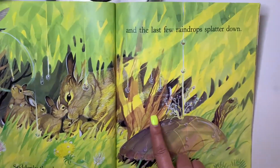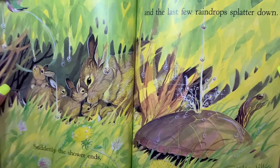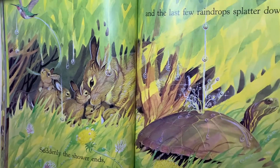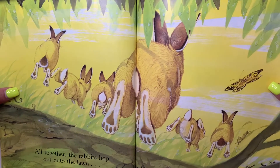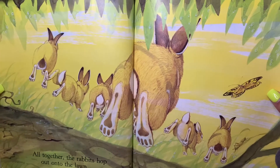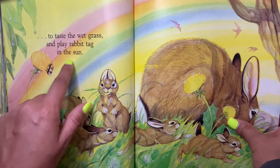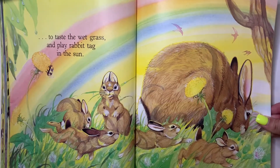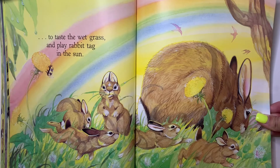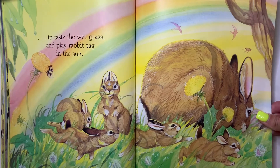Suddenly the shower ends and the last few raindrops flutter down. I think that's a turtle, friends — look at the raindrops falling on him. And together the rabbits hop onto the lawn. It's nice and sunny out so they can go play outside again, to taste the wet grass and play rabbit tag in the sun. Friends, do we see our rainbow? Yes! What colors do we see? It looks like a red, pink — they look like they're having fun. The end.